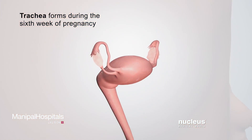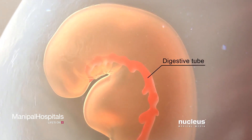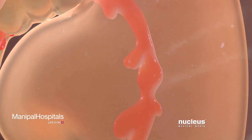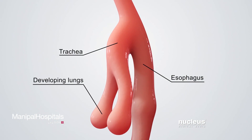The trachea forms during the sixth week of pregnancy. Here, you can see the tube that will eventually form all the organs of the digestive system. The trachea and lungs grow from the part of the digestive tube that will eventually become the esophagus.